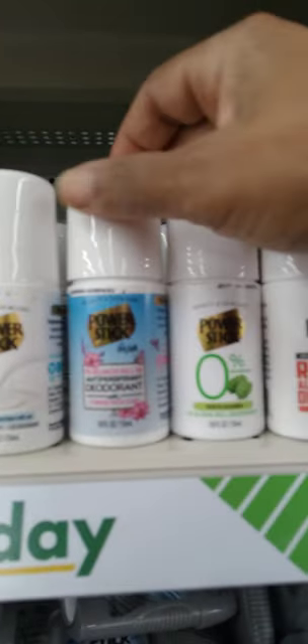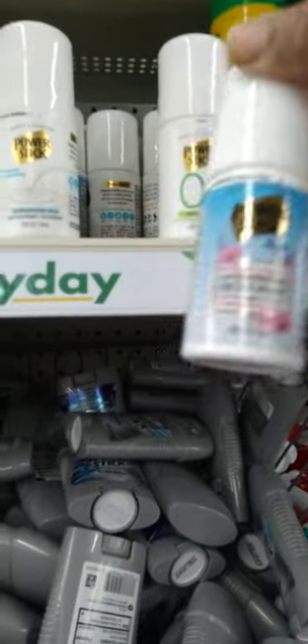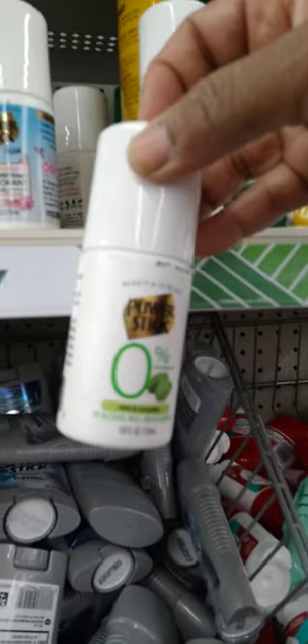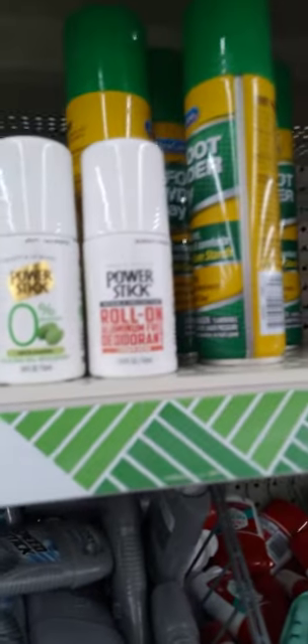Hey guys, I see some new deodorants here by Power Stick. This one is nourishing. This one is Powder Fresh scent for women. This one is mint and cucumber and it is zero aluminum — that is awesome! And then there's also, I think for the men, the Power Stick roll-on. Y'all, these are new.